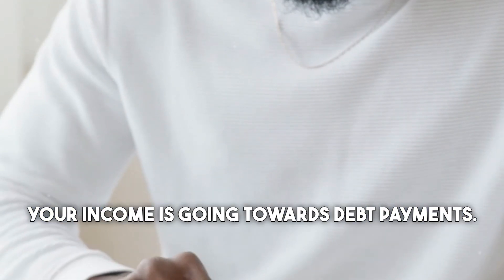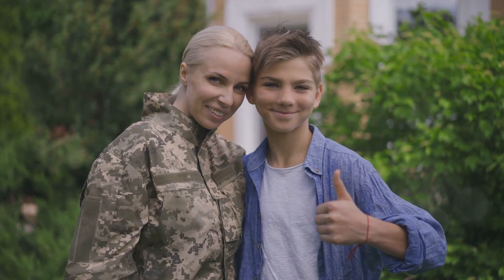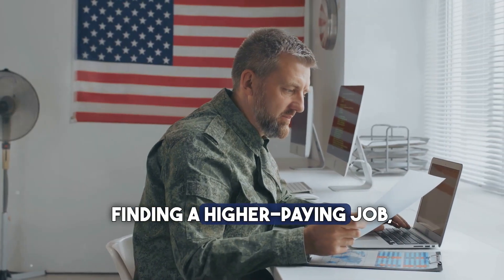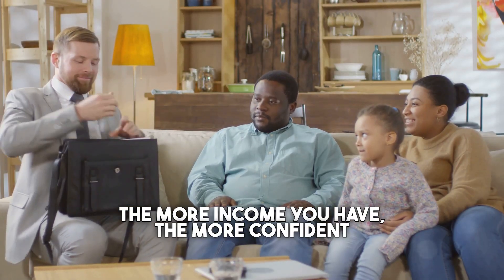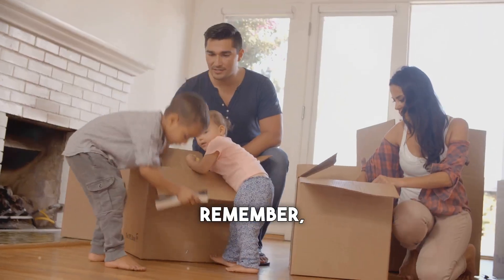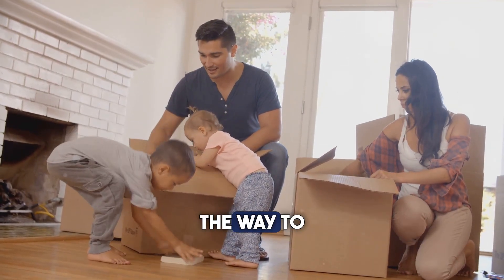Another way to boost your chances is to increase your income. This could mean getting a raise, finding a higher-paying job, or starting a side hustle. The more income you have, the more confident lenders will be in your ability to repay the loan. A strong financial foundation paves the way to homeownership.